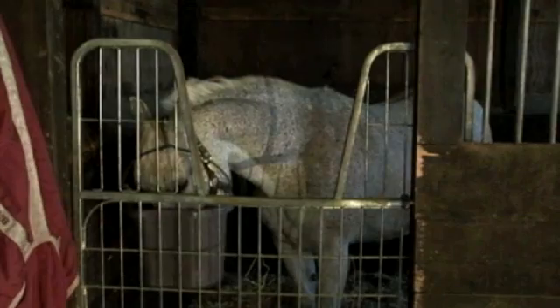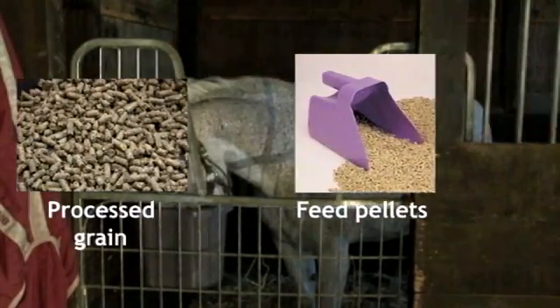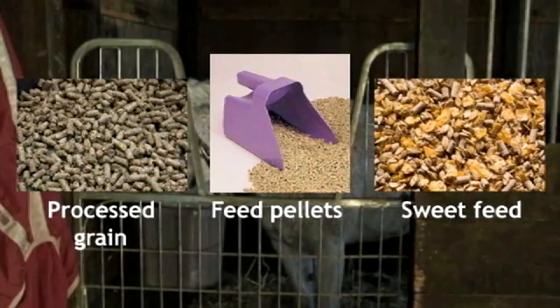Our horses today have less fiber in their diets. They're fed concentrates such as processed grain, pellets, or sweet feed, with less opportunity for turnout. The lack of constant grazing, the lack of fiber in the diet, and the high content of simple sugars and starches in processed feed all contribute to digestive imbalance.